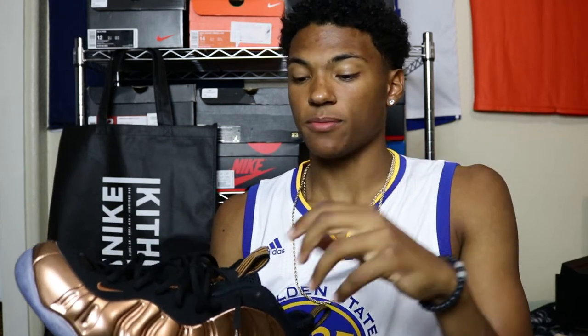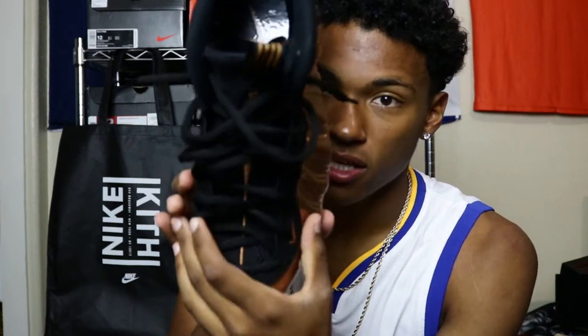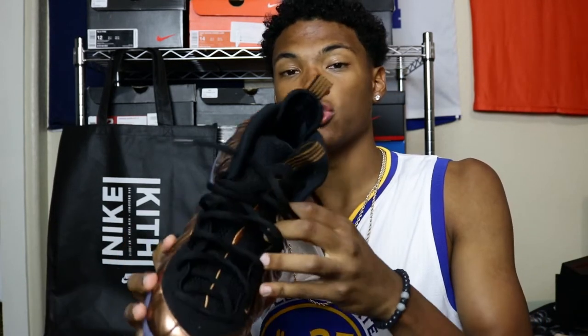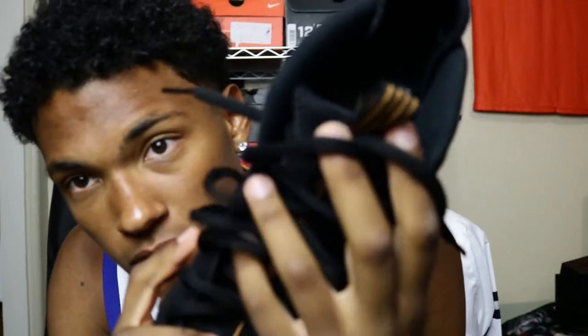Moving on to sizing. If you were to pick up the Foamposite, I would say go half a size up. I stuck to my original size and my toes aren't crammed, but I would rather prefer the 12 and a half because the Foamposite's toe box is more narrow compared to most shoes. So you won't have that toe wiggle room, but if you go up half a size, I ensure you will have more comfort. However, if you like to wear your Foams loose and not tied, just relaxed, then stick to your original size so your heel doesn't come out the back.